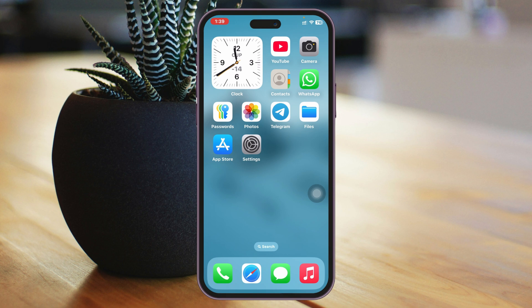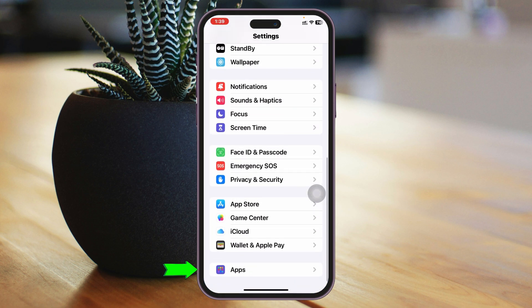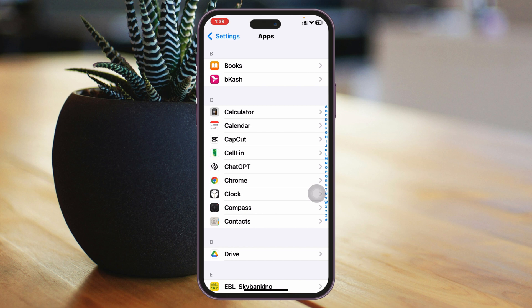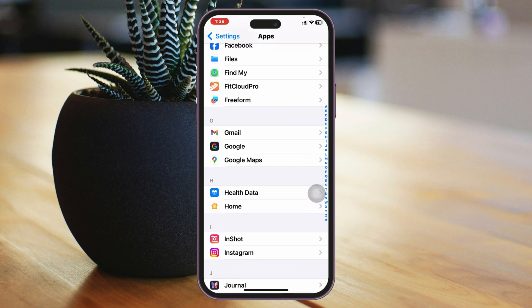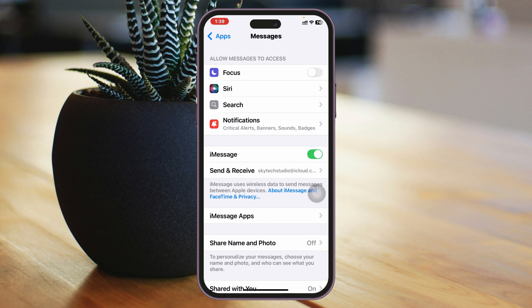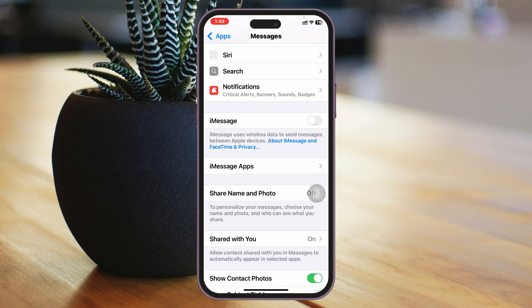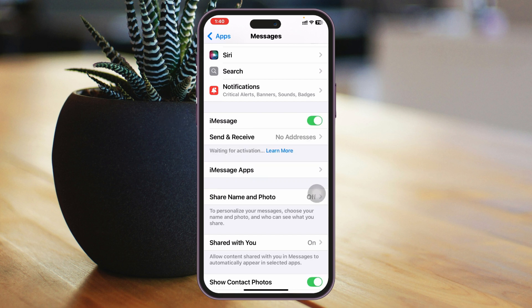To fix the iPhone message receiving problem, the very first thing you need to do is check your message settings. Open the Settings application on your device, scroll down to the bottom, and tap on Apps. From the app section, scroll down and find the Messages application, then tap on it. Inside Messages, scroll down and make sure iMessage is enabled. If it's already enabled, go ahead and turn it off and enable it again.